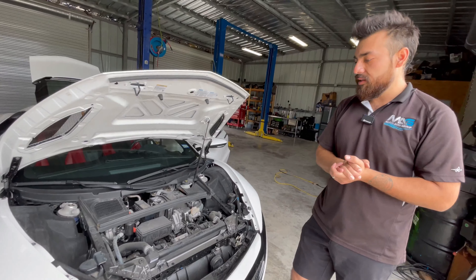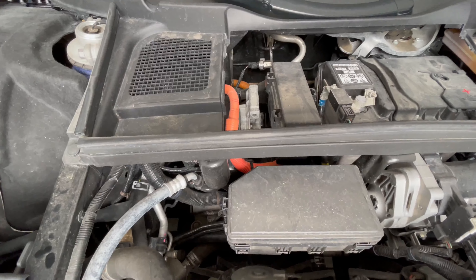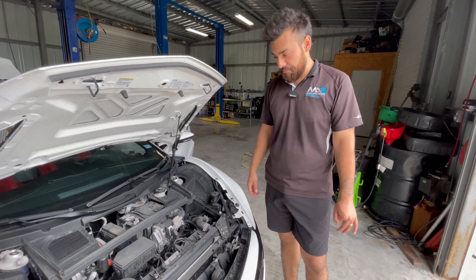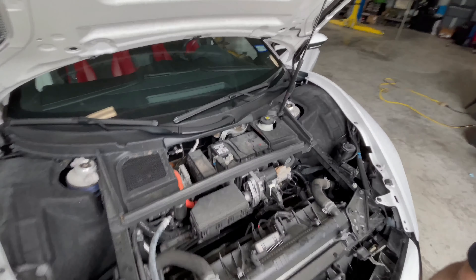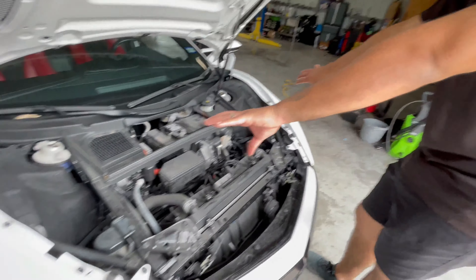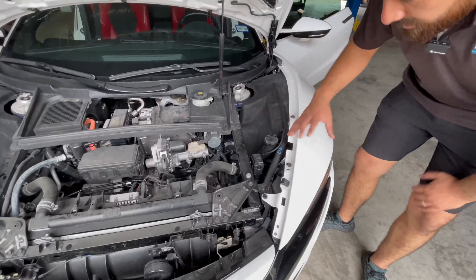Now it's on the lift, and this is where it gets really interesting. You can see the AC compressor — apparently there's an electric motor spinning it, so you can have the engine off and still have AC, kind of like a Prius system. You also have the regular car battery, an electric steering rack, and the dual electric motor setup sitting right in the center with two CV axles going to each wheel individually.